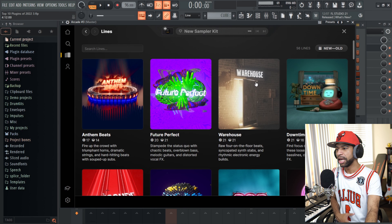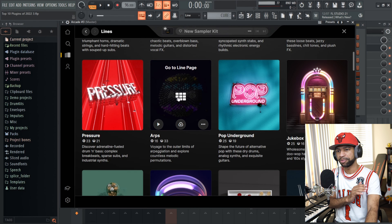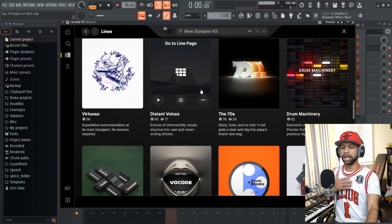I know this next selection is probably going to trigger every single person watching this video — I'm sorry, not sorry — but the next plugin on this list is definitely Arcade by Output. I know Arcade has been out for a few years now and this is supposed to be plugins of just 2022, but the reason I'm including Arcade is because Arcade adds so much new stuff all the time. This year alone they dropped Anthem Beats, Future Perfect, Downtime for lo-fi, Pop Underground, Arps, Jukebox Vocals, Brainwaves, Zero Hour, Vocode — all this new stuff for you to create with.